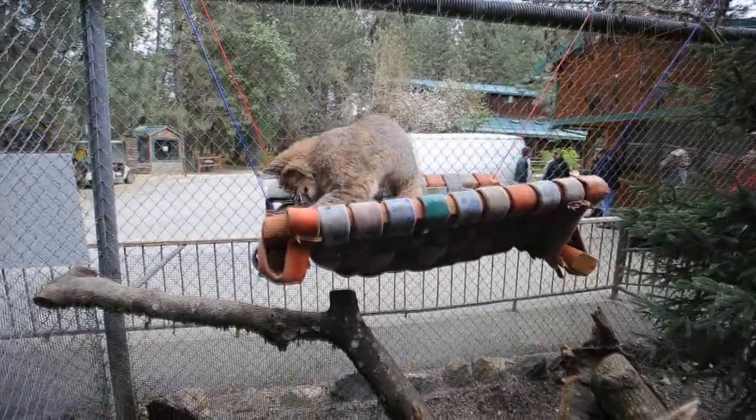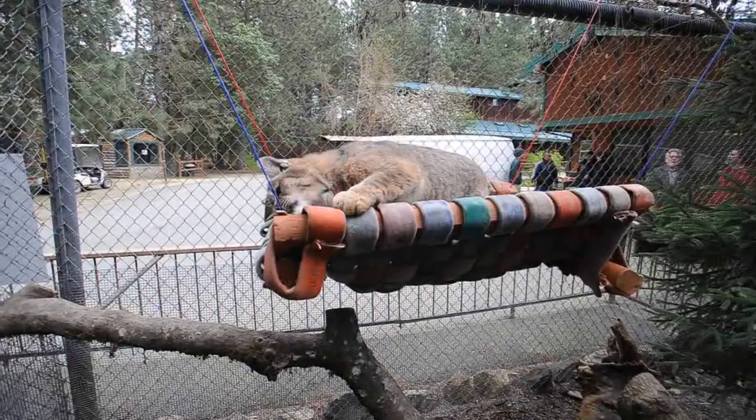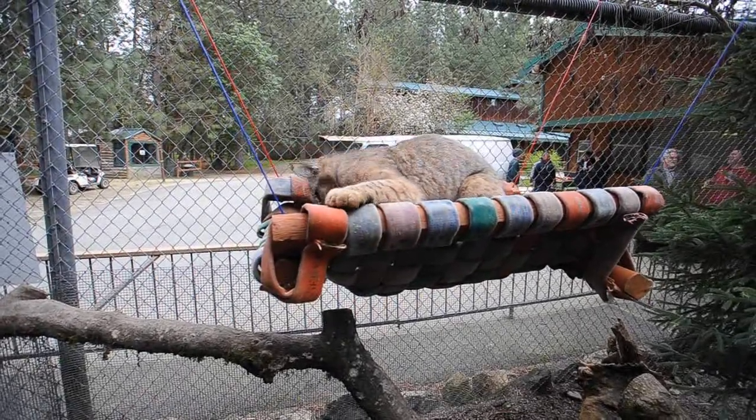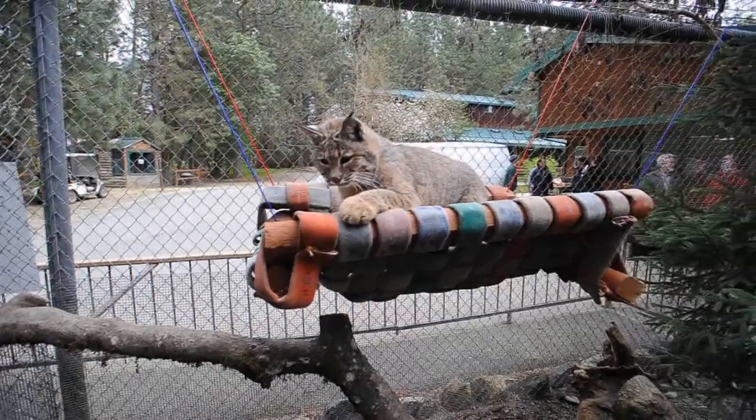He absolutely loves to eat his food in there. Sometimes he'll take his diet up into it and lounge. Oh, this is so cool — it's a Bobcat lounge.